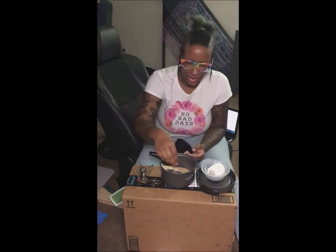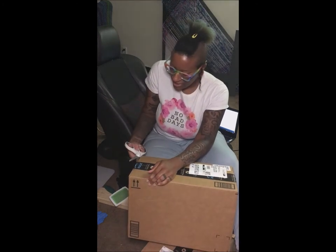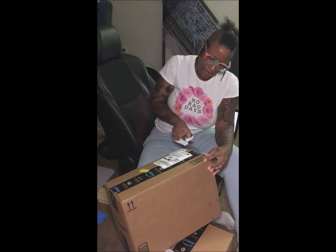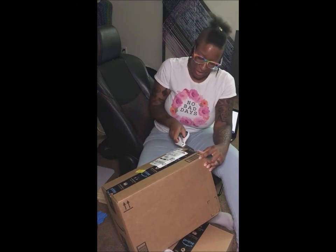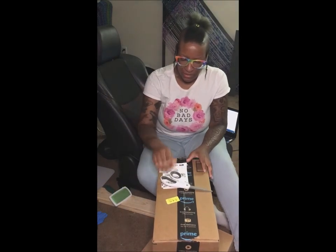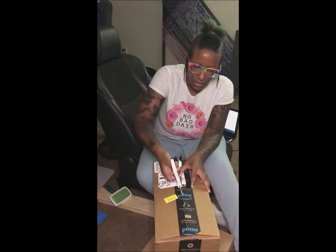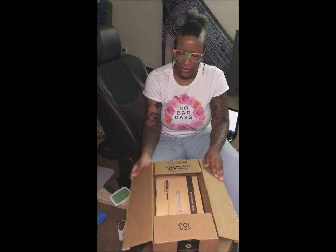I'm going to put everything back and open the next box. The things that arrived today were the little cook set, my power station, some shoes that are not related to this — I just wanted the shoes — and magnets for the table. I'm changing the design for the table and I'll show you that in another video. Tomorrow my solar panel is supposed to be arriving.